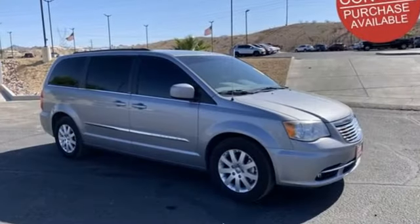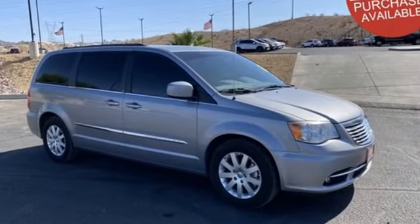Chrysler, where bold ideas merge with brilliant innovation. Take it for a test drive today.